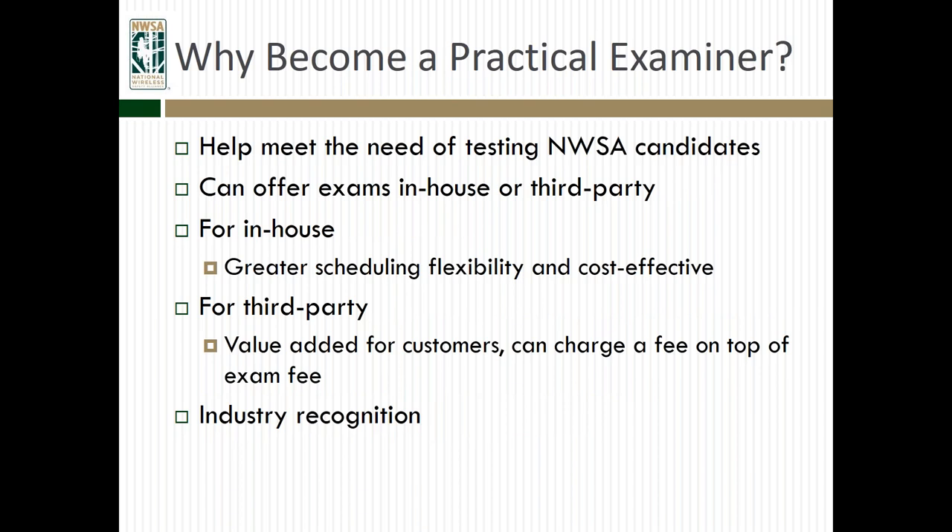Before we dive into that, let's talk about why you might want to become a practical examiner. One reason is to help meet the need of testing for NWSA candidates. As the program continues to grow across the country, more folks are needing exams in their area. You can also offer exams in-house or third-party — to people outside your organization or within your own company. For in-house training, that gives you greater scheduling flexibility and is more cost-effective for certifying all your crews. For third-party, you can offer those exams to outside entities and charge what you'd like. And there's also industry recognition — the NWSA is gaining recognition across the industry, and being a practical examiner is a good thing for you as part of that industry.